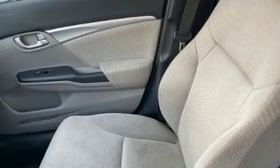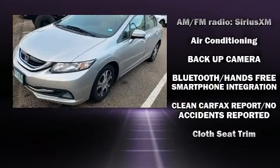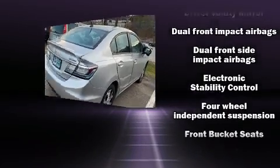A wealth of standard features mean that you no longer have to sacrifice, such as remote keyless entry, one-touch window functionality, variably intermittent wipers, and power windows.